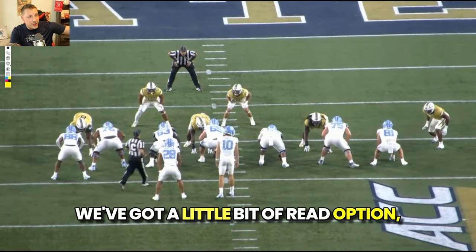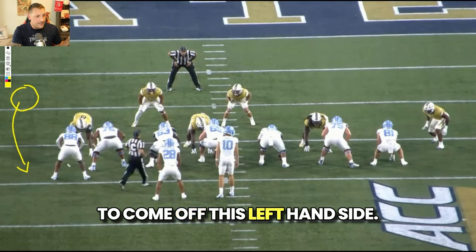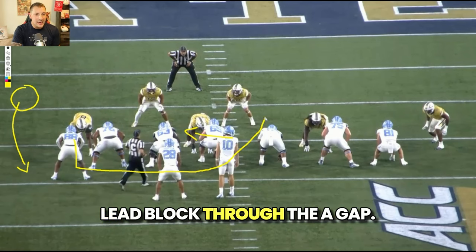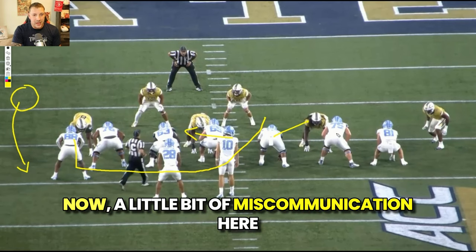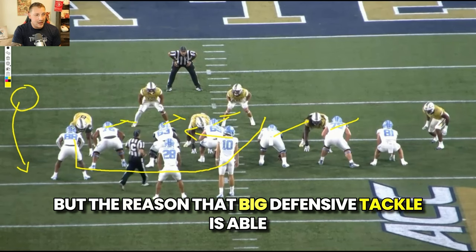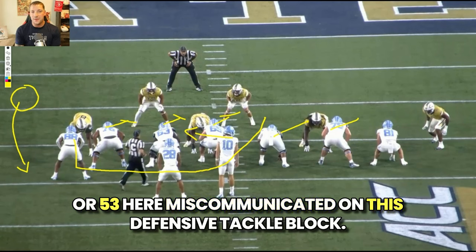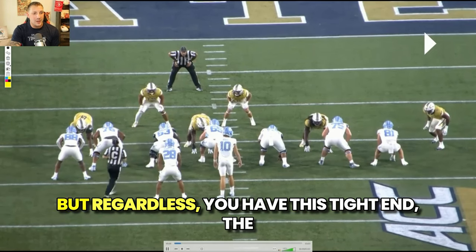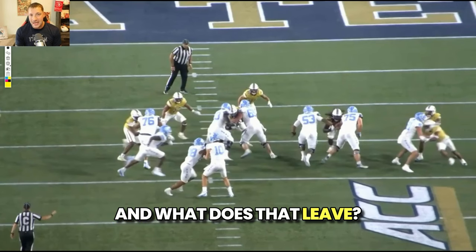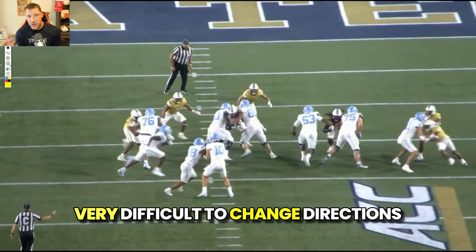We've got a little bit of read option Y lead from North Carolina. You have a defensive back who's going to come off the left-hand side, so Drake May is going to read out the play. Number 88 is your Y tight end, who's going to follow through and lead block through the A gap. There's a little miscommunication — everyone's kind of down blocking, almost to outside zone. Numbers 75 and 53 miscommunicated on the defensive tackle block. Regardless, you have this wide tight end coming in having to change his trajectory, leaving Amarion Hampton backfield one-on-one, shoulders towards the sideline — very difficult to change directions and make that guy miss.